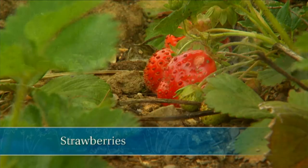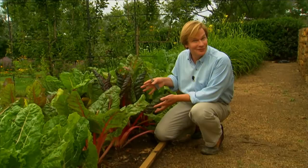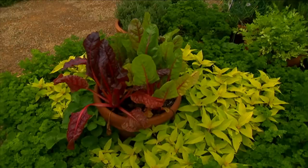Now take a look at this chard. This is one of those vegetables that can take some heat, so they're coming on beautifully. This is one of those plants that I love to eat, but I also love to look at — it's a feast for the eyes as well as one for the taste buds. I like to grow it in rows like this because I can harvest these gorgeous leaves for the kitchen, but I've also grown it in containers, where it can make an outstanding container plant.